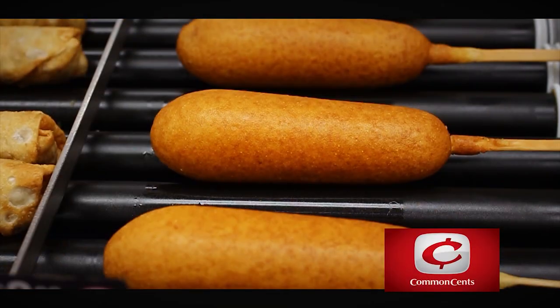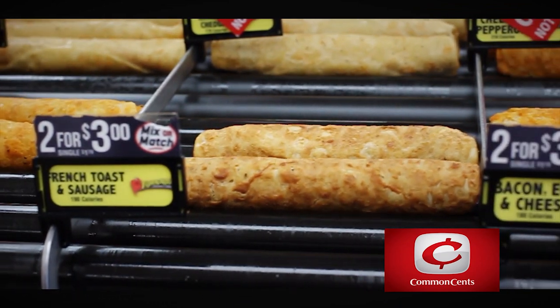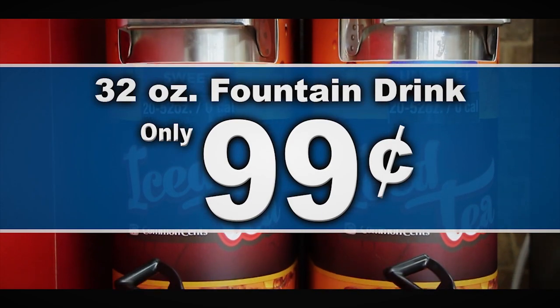All the Roller Grill items at Common Sense are simply great, but now they've added to that greatness. For a limited time, purchase any Roller Grill item and choose your favorite 32-ounce fountain drink or fresh-brewed iced tea for only 99 cents.